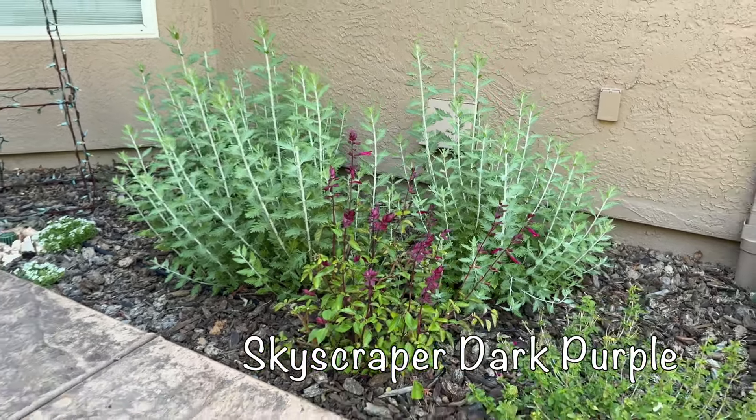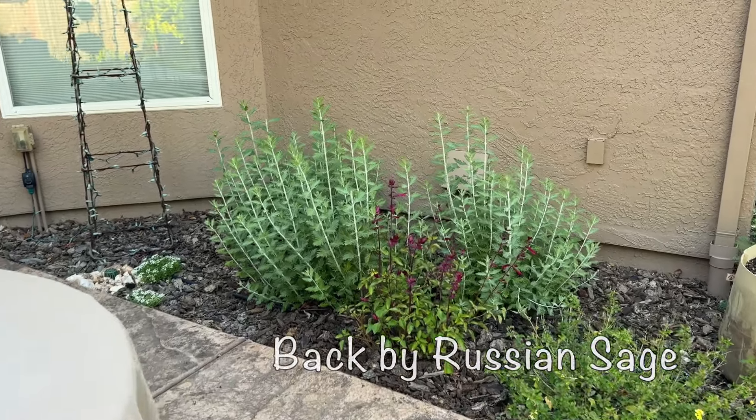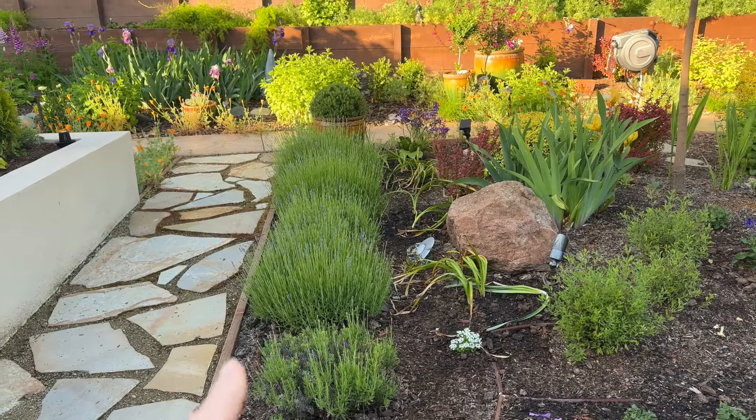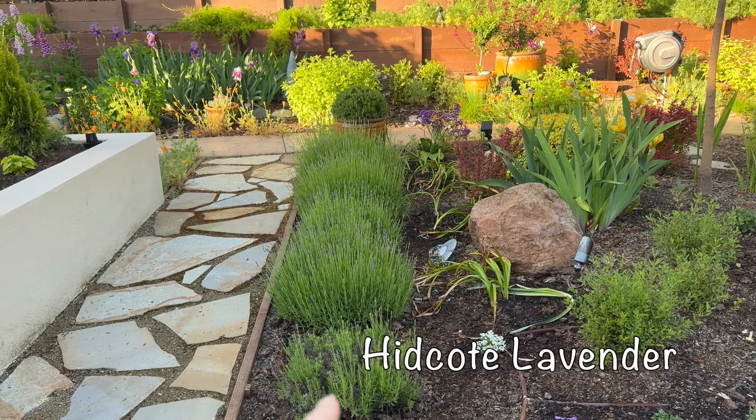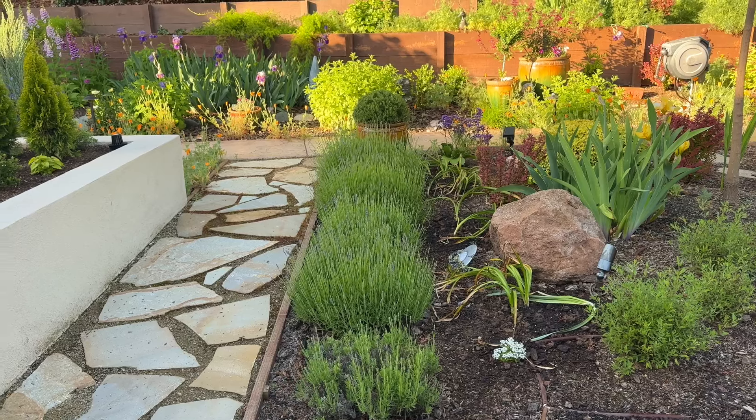I've got the juniper topiary in the pot with some wave petunias and alyssum in the bottom, with the bearded iris in front of it. I think it looks just so sweet next to the path. I'm loving the way this vignette looks.